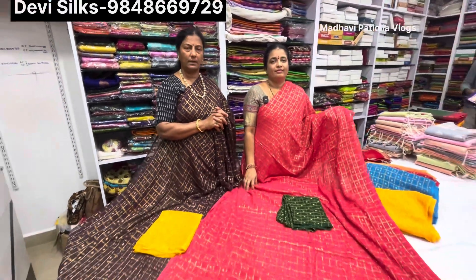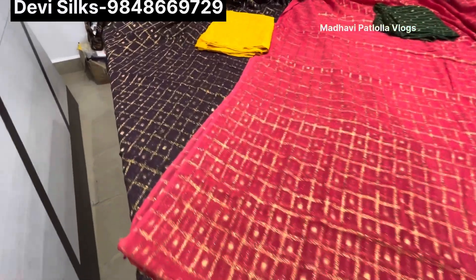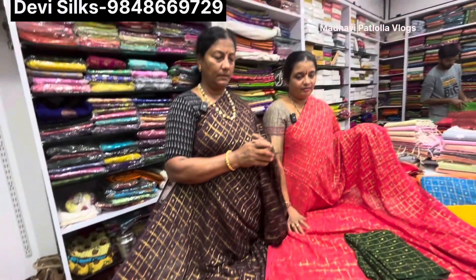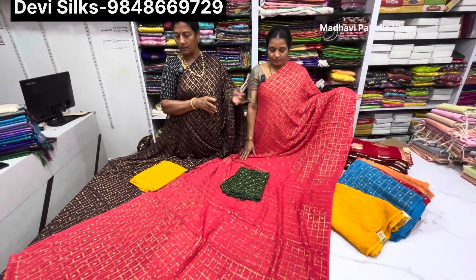Welcome to Madhavi Patla's channel. We saw some people coming to us, and our last video got a very good response. Many people commented well and the response was great. For those who asked about Georgette sarees, we are continuing from the previous video showing Georgette sarees.